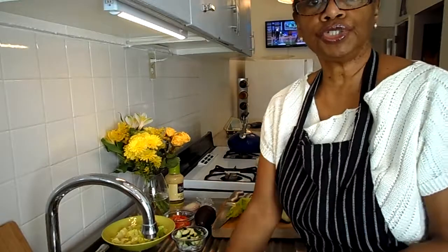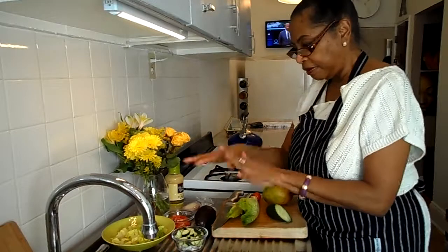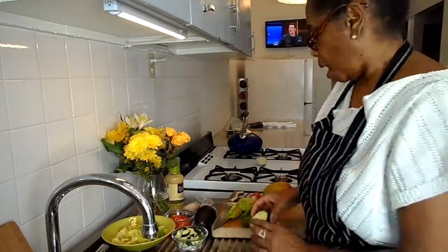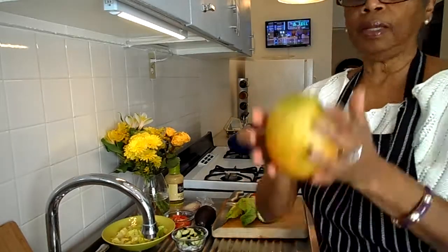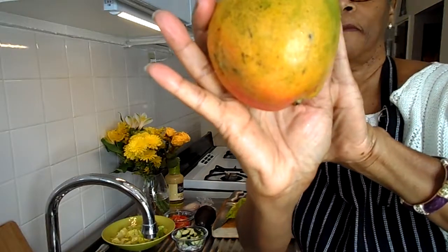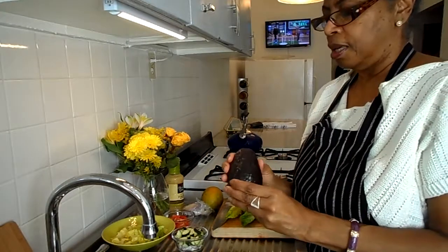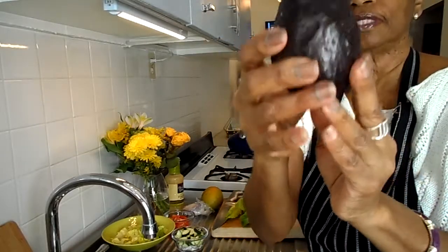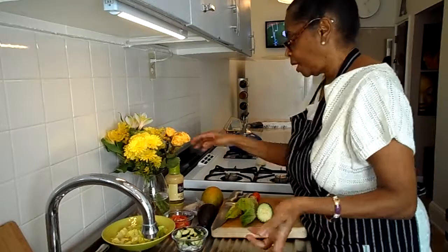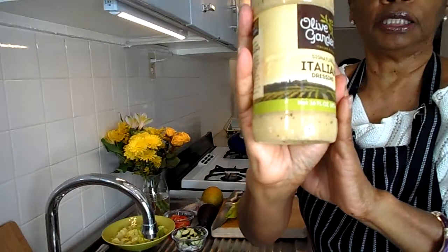This romaine lettuce has more nutritional value than iceberg lettuce. I also have some cherry tomatoes, which I've already sliced. And what's going to make it tropical — guess what — is our mango. I also have an avocado, which I've just sort of sliced to speed things up a bit.